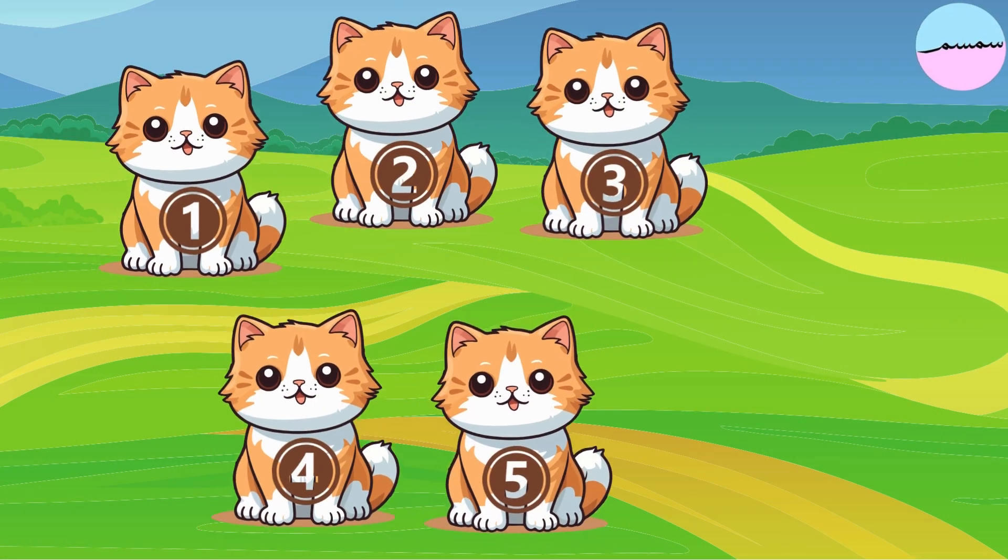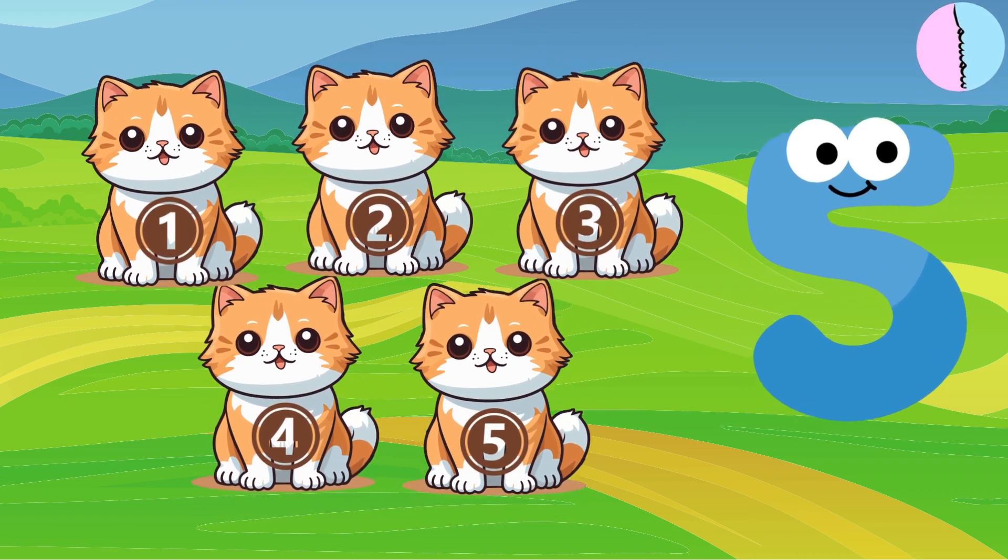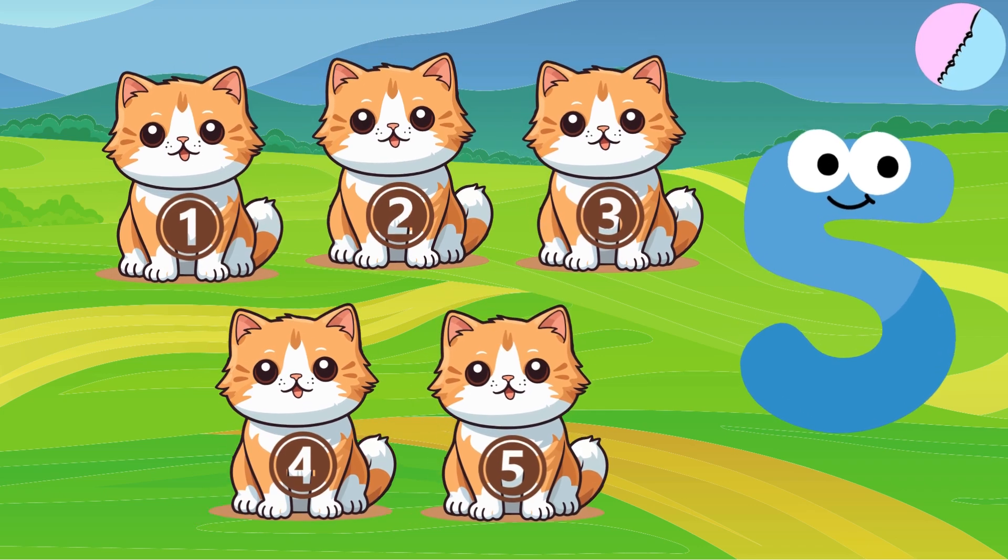Here are five cute cats. One, two, three, four, five. Five comes after four.